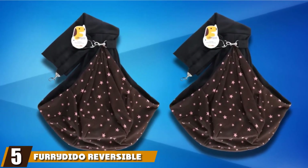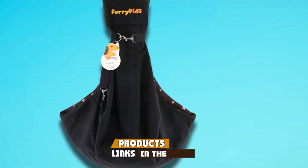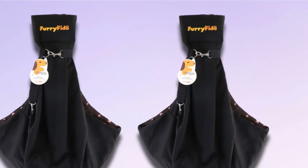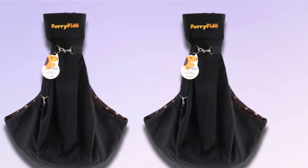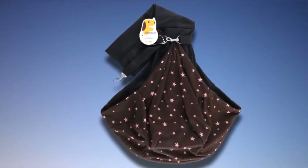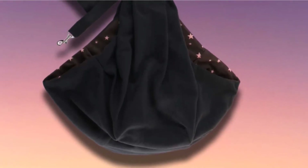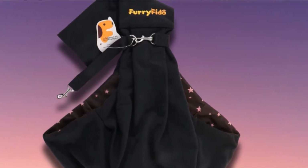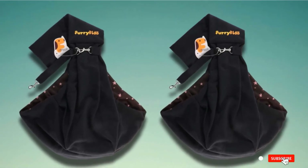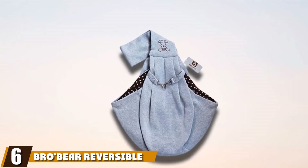The number five position is held by the Furry Dito Reversible Pet Sling — a super soft cotton cloth model. Choose from a black or blue colorway and enjoy the patterned reversible side for added fun when out with your pup. The safety hook attaches easily to your dog's collar so he stays firmly inside the carrier without feeling restricted. The only real gripe is that you can't completely close this bag, so bear that in mind if you have an especially mobile dog. Once home from walkies, you can slip this carrier in the washing machine on a cold wash.